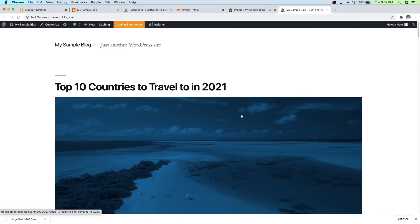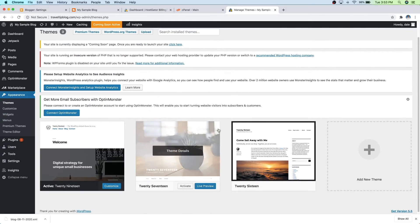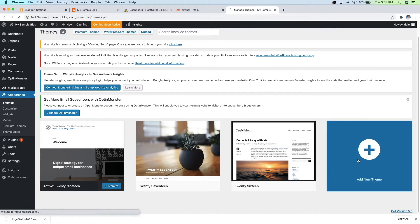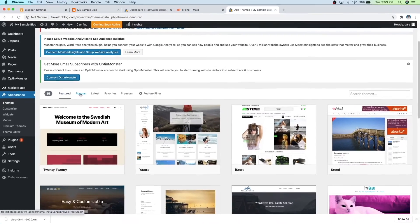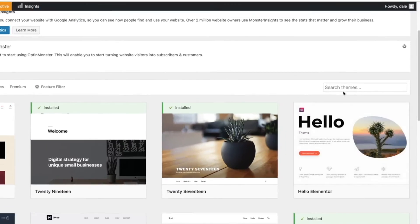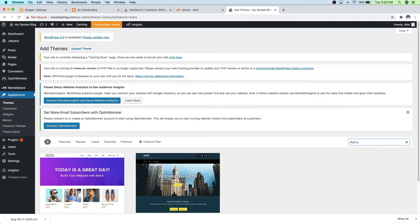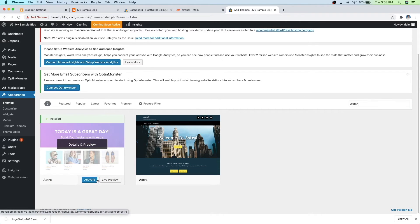And our theme looked a little basic, so let me show you how to get a new theme. To do that, just go on over to Appearance and then go to Themes. You can see these are our current default themes, so we're going to go to Add New Theme right here. If you scroll down, you've got a Popular tab right here — you can click on that and search all of the most popular themes on WordPress. But I know exactly which one I want to use, which I highly recommend — just go to the search bar and type in Astra. You'll see it right here, so just go ahead and Install, and then click Activate.